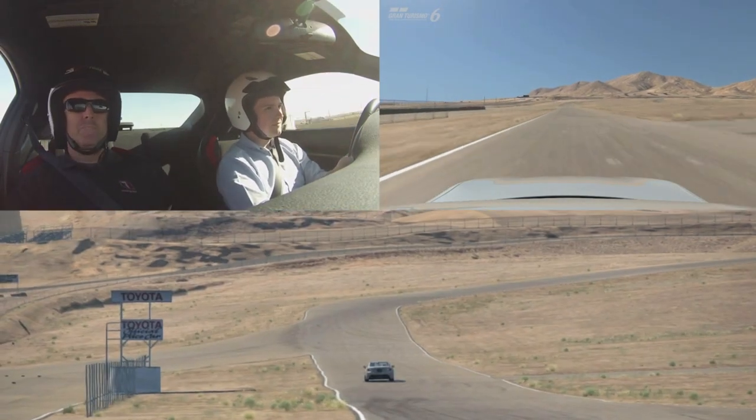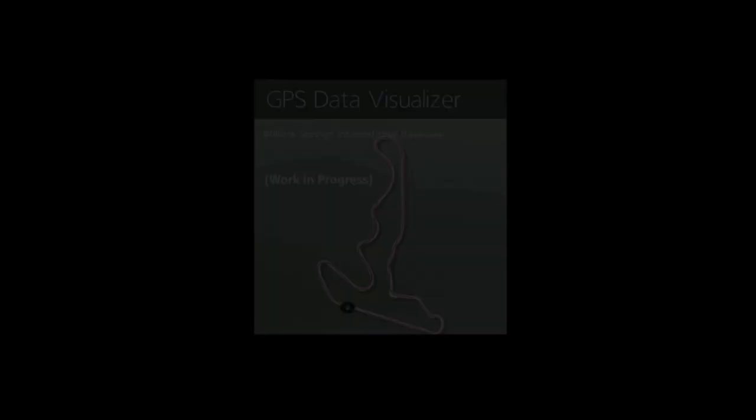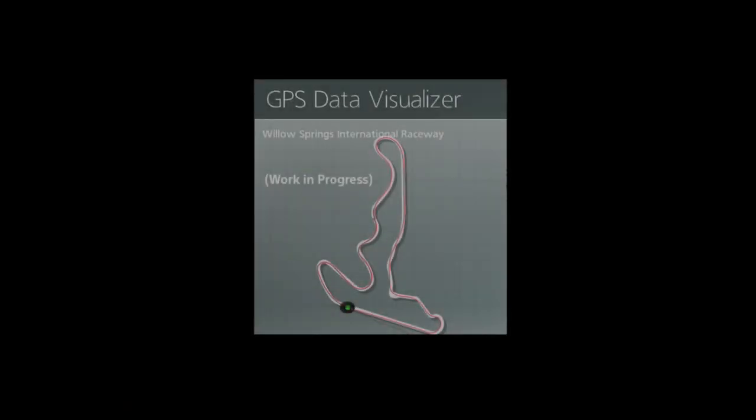To read my full impressions of Gran Turismo 6 and the data logger, visit gtplanet.net/GPS. And, of course, keep an eye on gtplanet.net for all the latest Gran Turismo news. Thanks for watching.